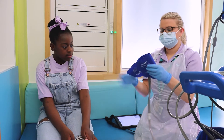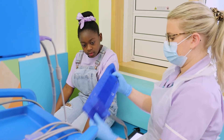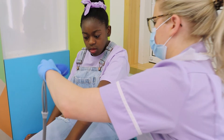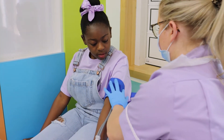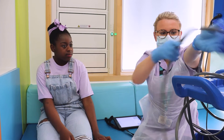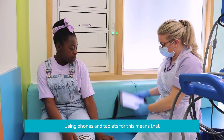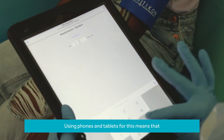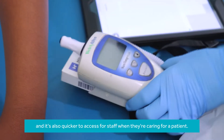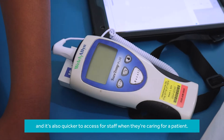And then next we are going to pop this puff on, and then we are going to pop this round around. Using phones and tablets for this means that patient information is more secure than before, and it is also quicker to access for staff when they are caring for a patient.